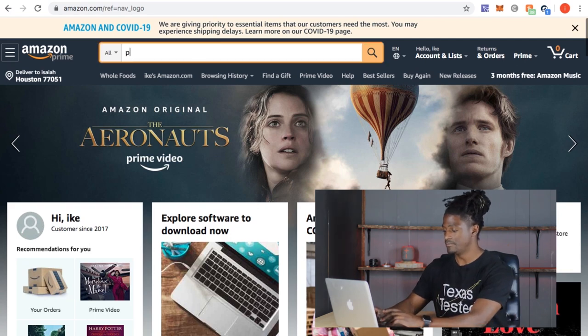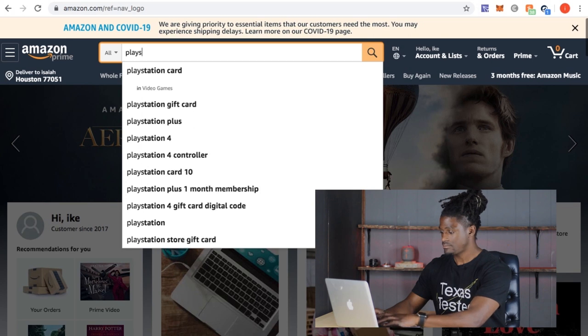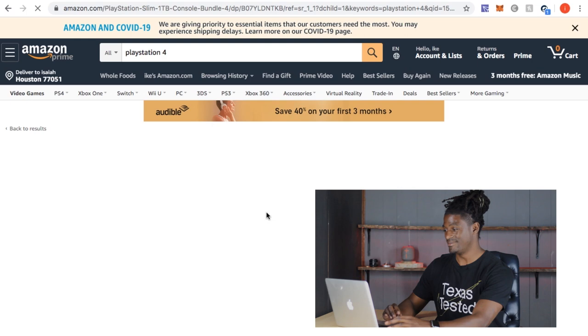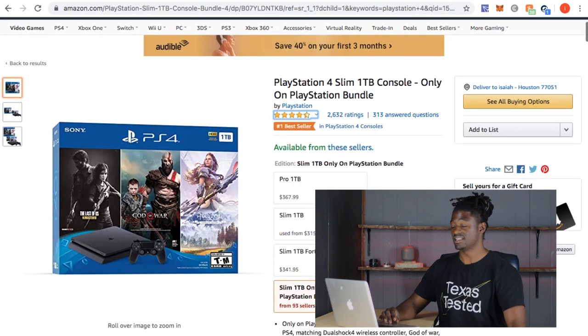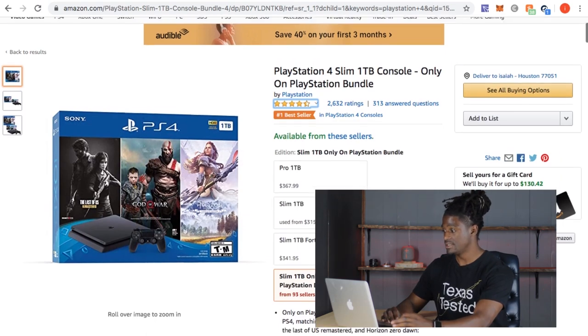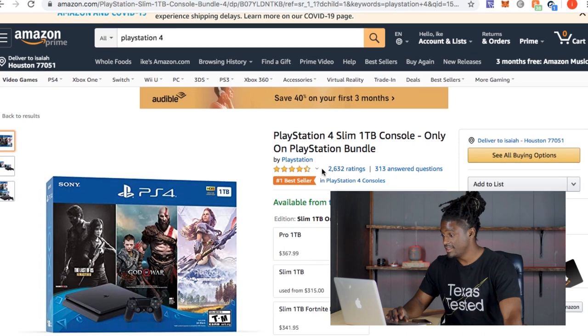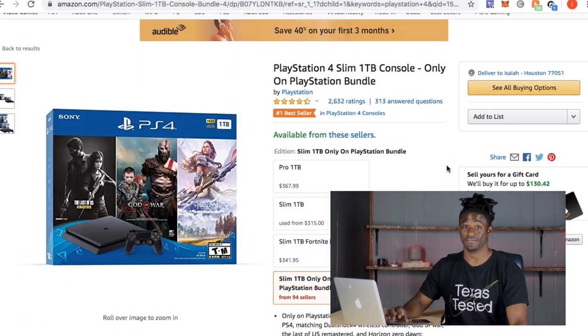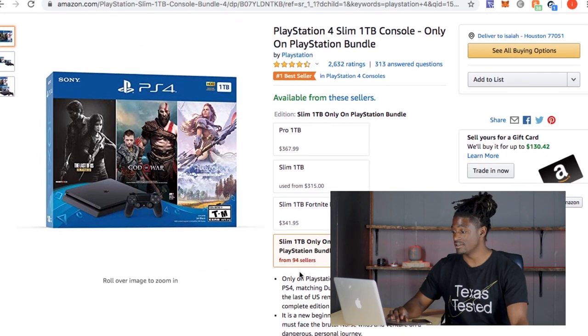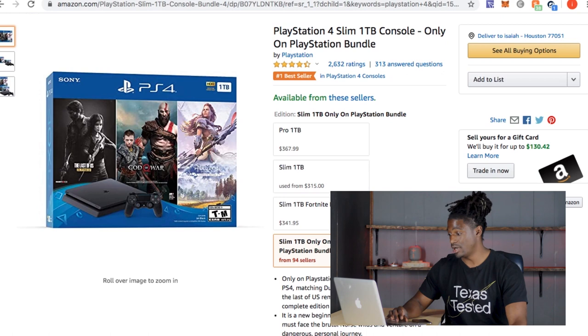Let's search for PlayStation 4 right quick. There it is — a bundle package with God of War, oh man. Here's the PlayStation 4 Slim, one terabyte console, comes with The Last of Us, God of War, and Horizon Zero Dawn. Yesterday this bundle was on here for $299 with three games, a PlayStation 4, and a controller — the one terabyte version — but now it's sold out.